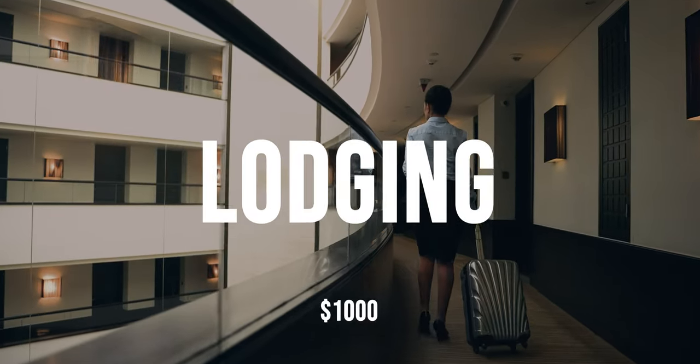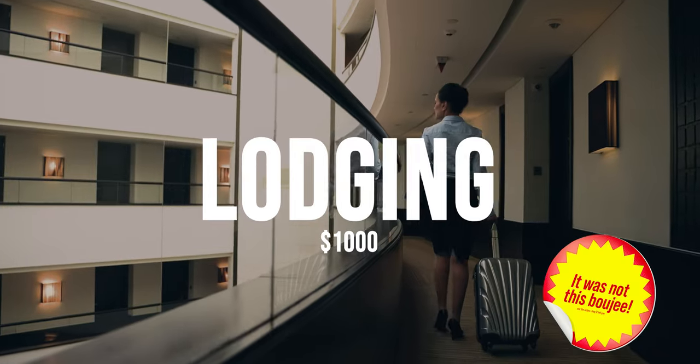Next we have lodging. We paid $1,000 in total to house out-of-town talent and crew.